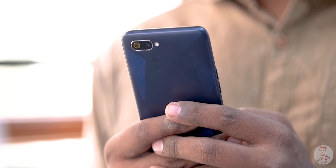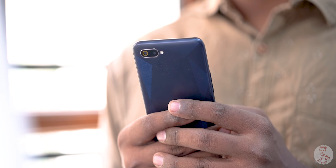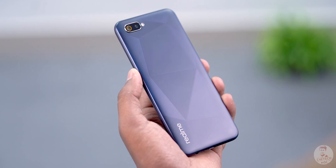The C2's texture gives a better in-hand feel and improves grip. So for build and design, the Realme C2 wins. However, the Redmi 7A is more compact, which is a big advantage for the Redmi 7A.